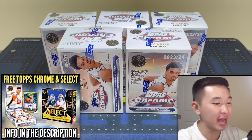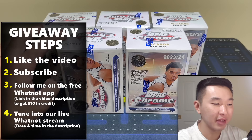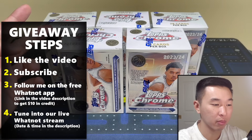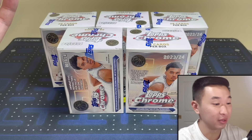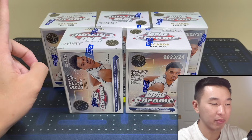The new Topps Chrome Basketball is finally here, and with that is the new retail value blaster box format. We have five for our review today. If you guys like these and you want to see more — especially retail — drop a like and subscribe. That helps so much, and maybe we'll do six, ten, or twenty boxes next time. We appreciate all your support, and with that comes some giveaway action.